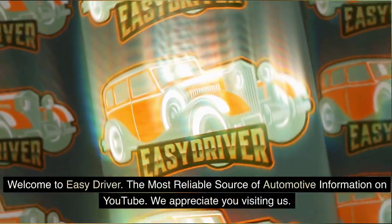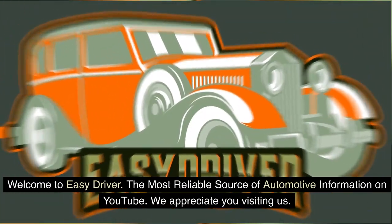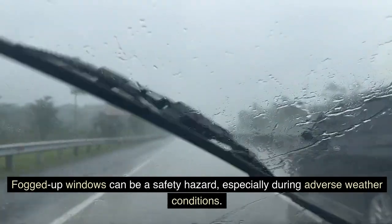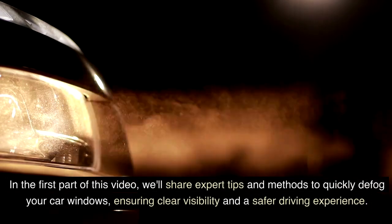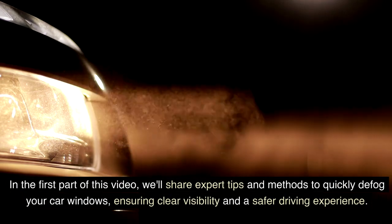Welcome to Easy Driver, the most reliable source of automotive information on YouTube. We appreciate you visiting us. In this two-part series, we'll be tackling a common issue that many drivers face: foggy car windows. Fogged up windows can be a safety hazard, especially during adverse weather conditions.